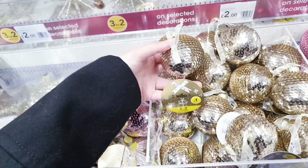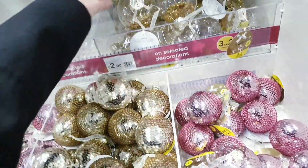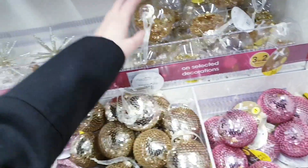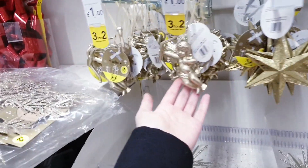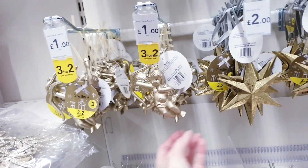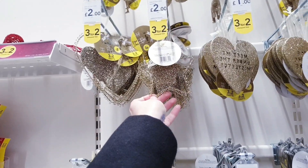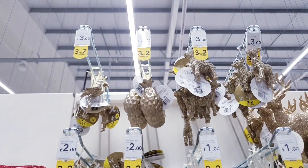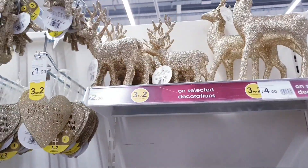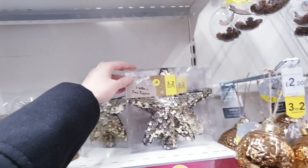There are sequin baubles for £1, in pink as well. Clear baubles with gold stars inside for £2. A spiky bauble for £2, some for £1, another for £2. Stars and hearts — this one is £1, ones up there are £3. Some snags for £2, larger one is £4. This one is really nice for £6, and tree toppers for £4.